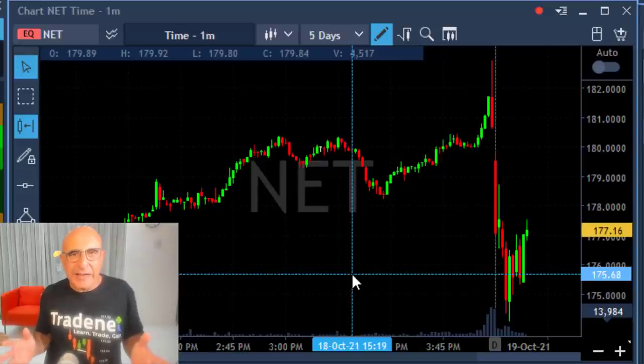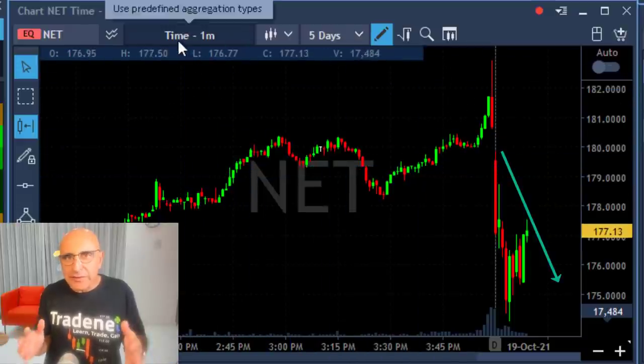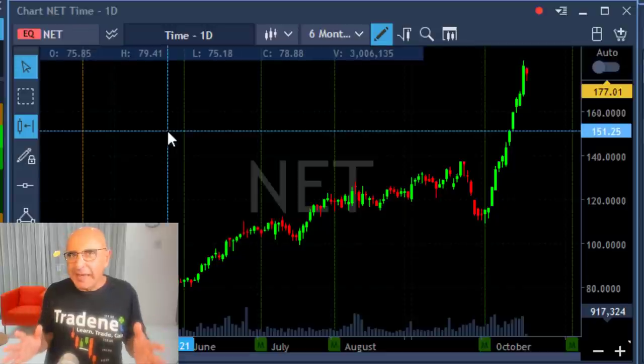Hey traders, all eyes on NET. Yogi, our trading room analyst, just posted it for short. The downtrend is very nice, but take a look at the daily.